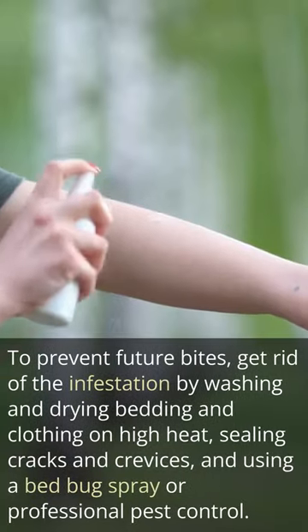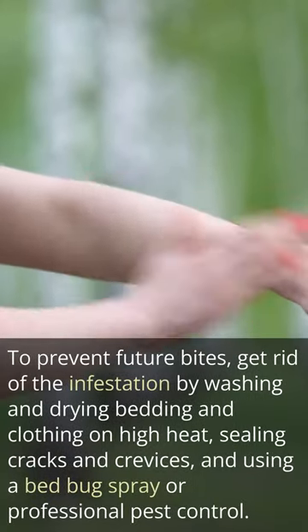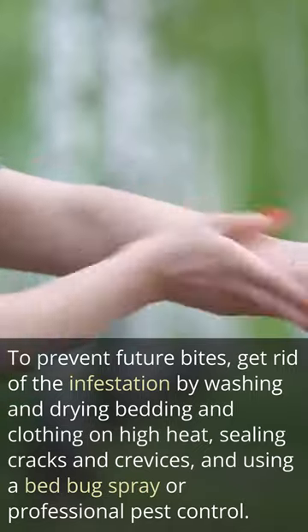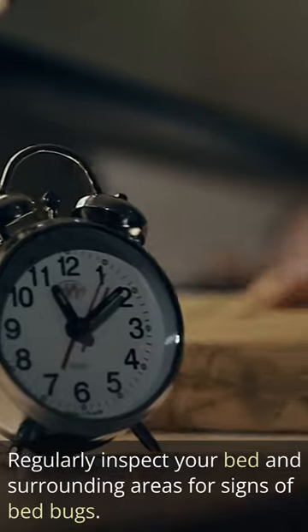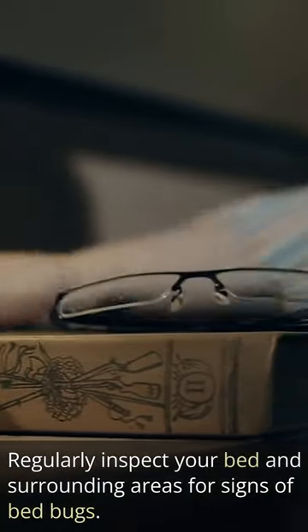To prevent future bites, get rid of the infestation by washing and drying bedding and clothing on high heat, sealing cracks and crevices, and using a bed bug spray or professional pest control. Regularly inspect your bed and surrounding areas for signs of bed bugs.